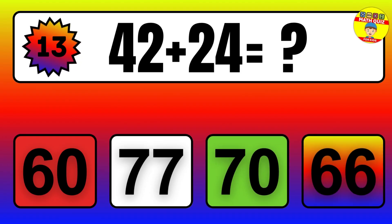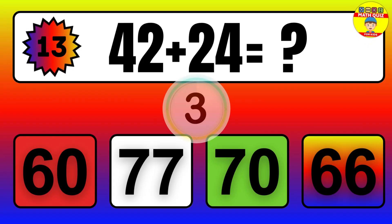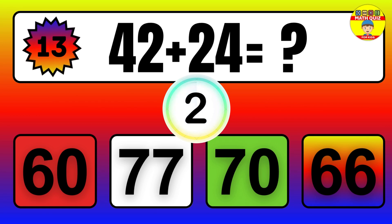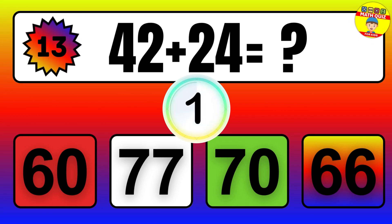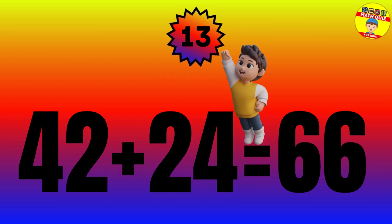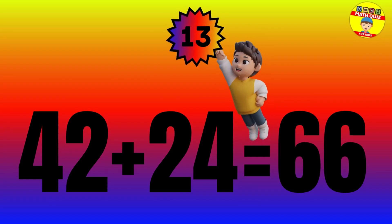Question: 42 plus 24 equals what? The answer is 42 plus 24 equals 66.